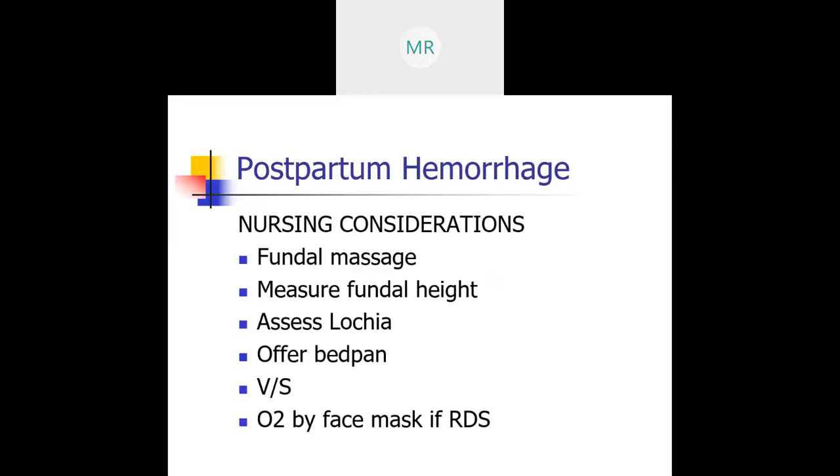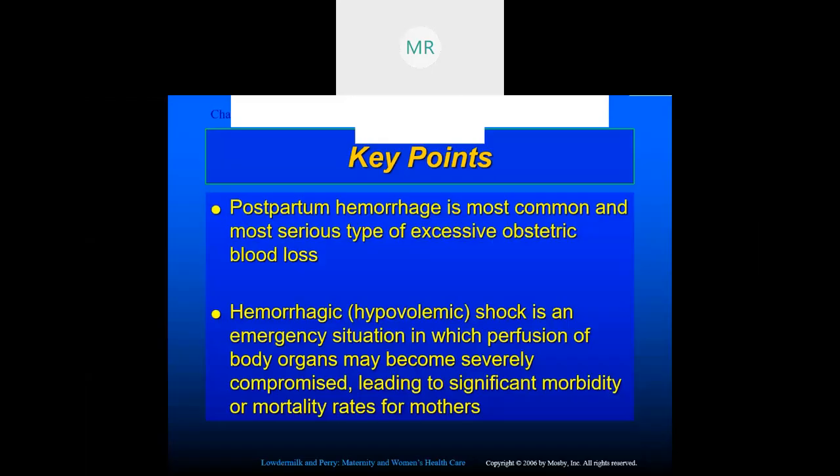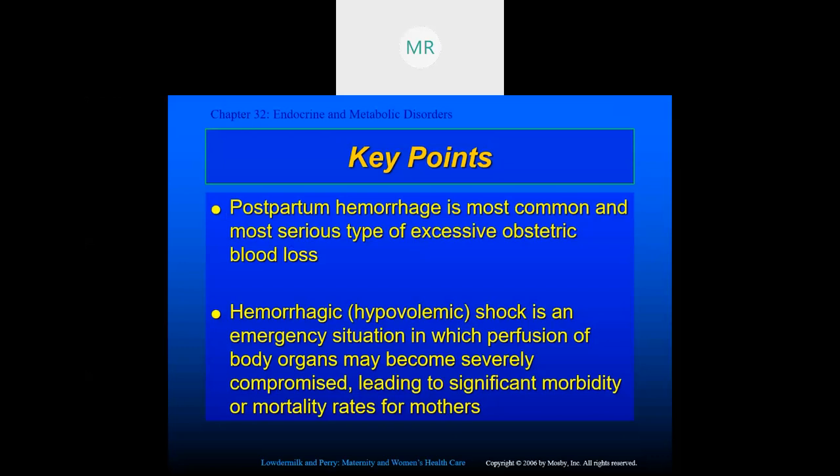Some key points: postpartum hemorrhage is the most common and most severe type of excessive OB blood loss. Hypovolemic shock is an emergency situation in which perfusion of body organs may become severely compromised, leading to morbidity or mortality for mothers.